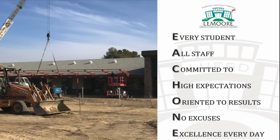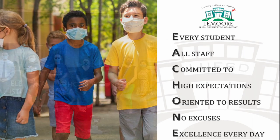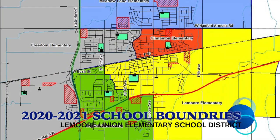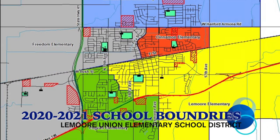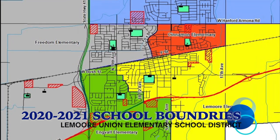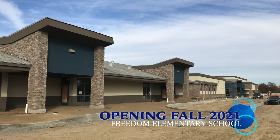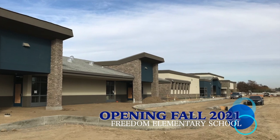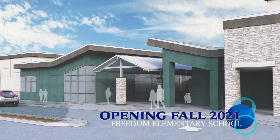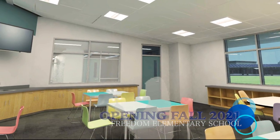Providing adequate facilities that are designed to be responsive to student learning in a state-of-the-art environment is the ultimate facility goal of the district. Our new school boundaries were approved at our board meeting in October. Enrollment projections will be completed in January, as well as appointing and approving our new principal. The district is looking forward to opening Freedom Elementary School in the fall of 2021, with its state-of-the-art classrooms and collaborative learning spaces, which will meet all the diverse needs of each one of our students.